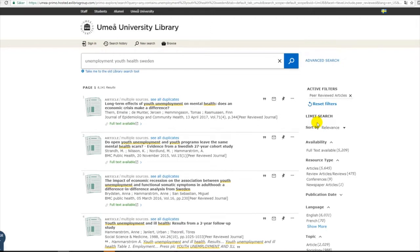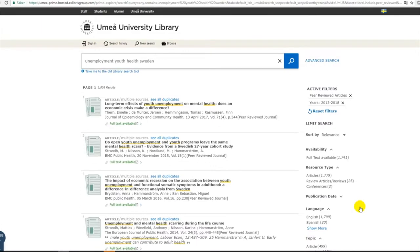On the right-hand side there are further ways to limit the results, for instance by publication date. I click on publication date and limit my search to articles published between 2013 and 2018. I click on refine. On the right-hand side you can see which filters have been used — in this case, peer-reviewed articles published between 2013 and 2018.